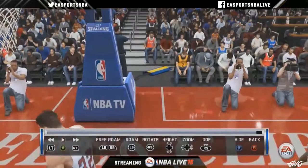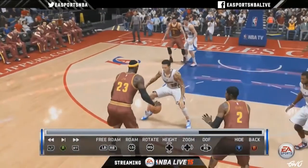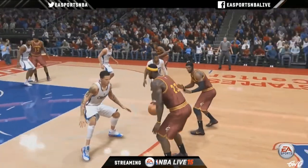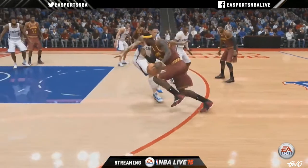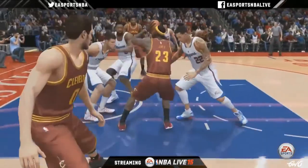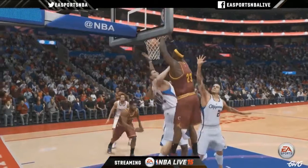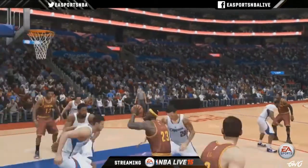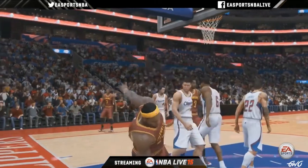Shooting was a big thing — jump shots, layups — we wanted to make those look a lot better. Improving the quality and blending of the animation. Here's an example: LeBron taking it to the basket, finishing on a couple of guys. Keep in mind the skill level here is the default, so depending on what you're playing it'll be a little harder or easier to get to the basket.